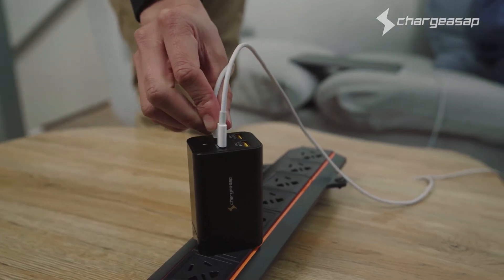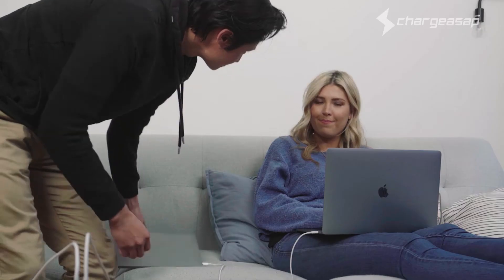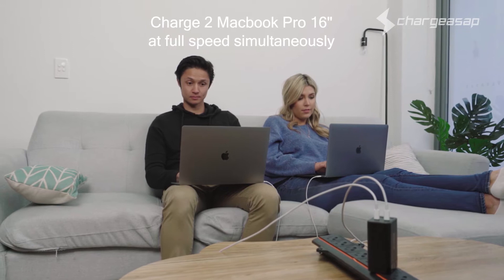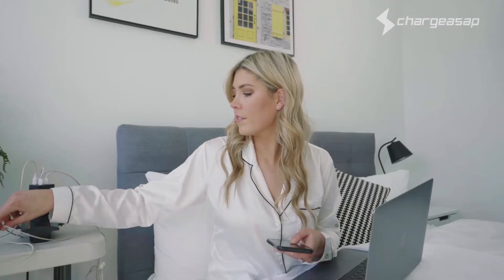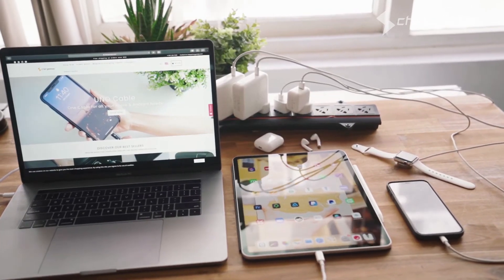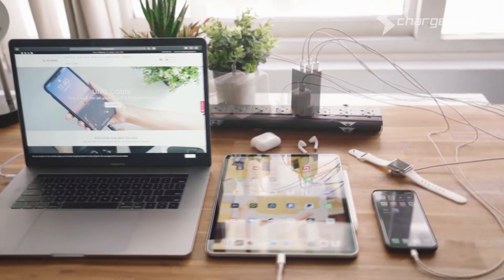Dual 100 watt USB-C Power Delivery 3 ports make Omega the world's first portable charger that can charge two MacBook Pros at full speed simultaneously, so you can fast charge up to four devices at the same time, including laptops, tablets, smartphones and mobile devices.